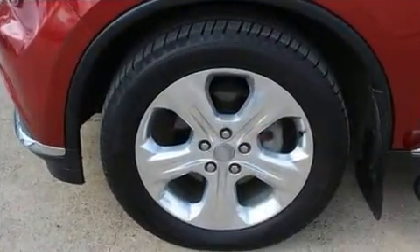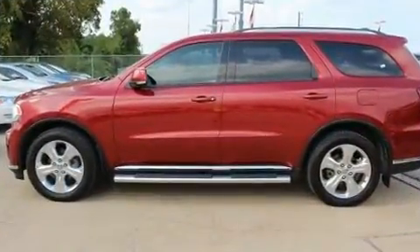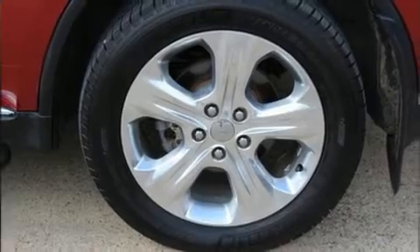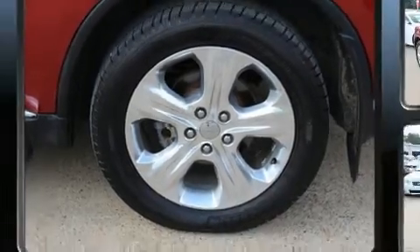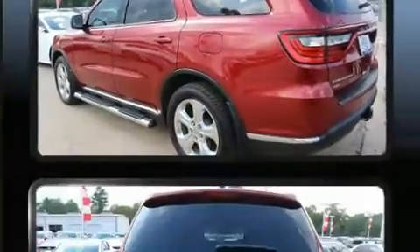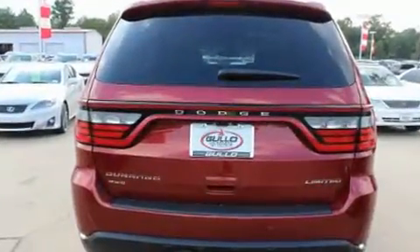A wealth of standard features mean that you no longer have to sacrifice — like leather upholstery, adjustable headrests in all seating positions, a built-in garage door transmitter, heated front and rear seats, heated door mirrors, a roof rack, and power seats.